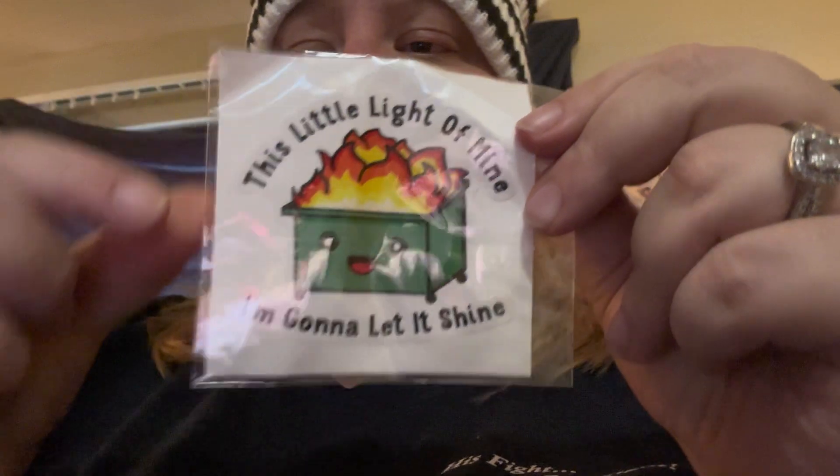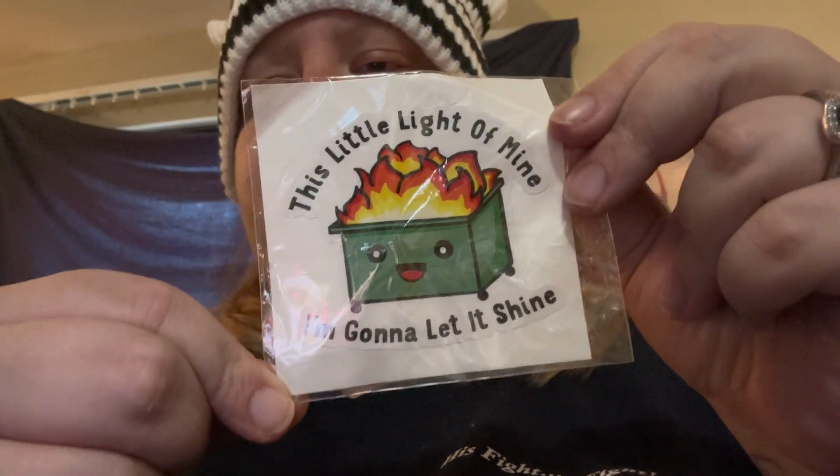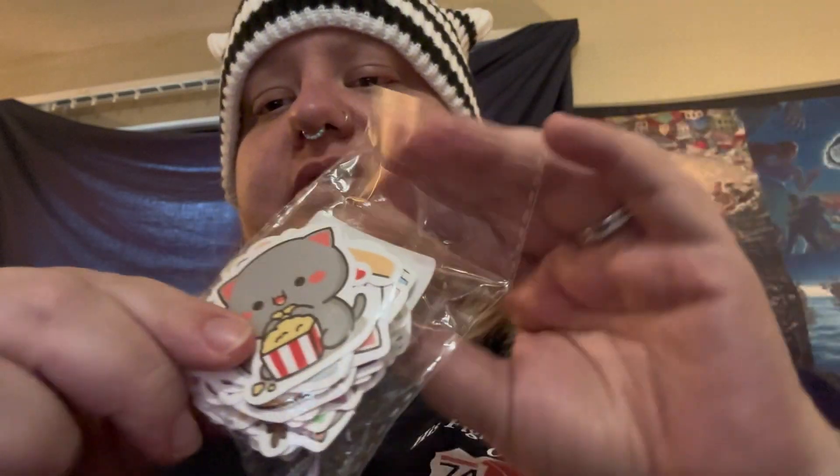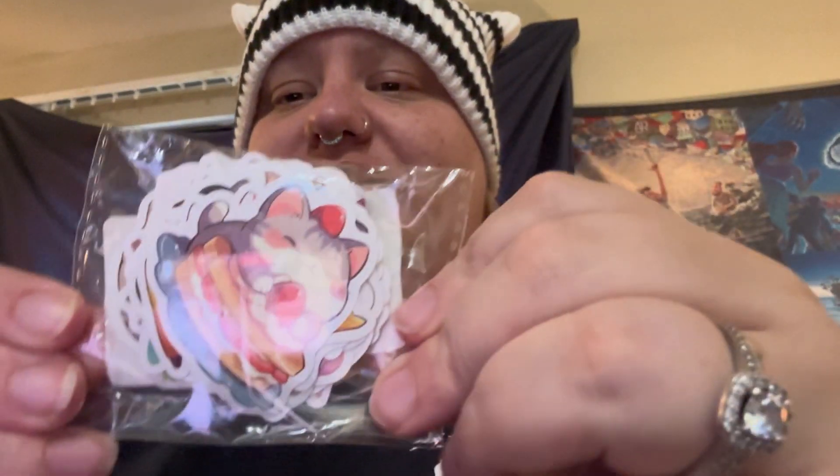This next thing I'm not sure I'm going to keep because it just feels very thin and not great. Next up I have this really cute sticker — 'This Little Light of Mine, I'm Gonna Let It Shine' with a dumpster fire on it. I also got stickers for my calendar and journal.